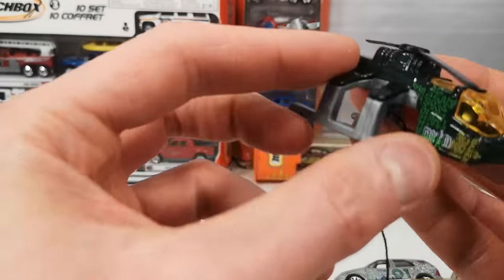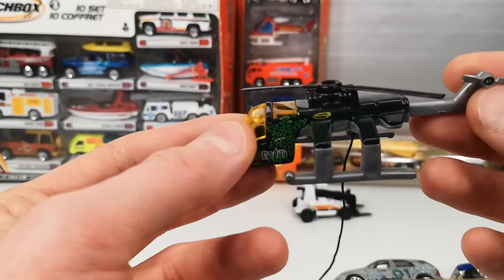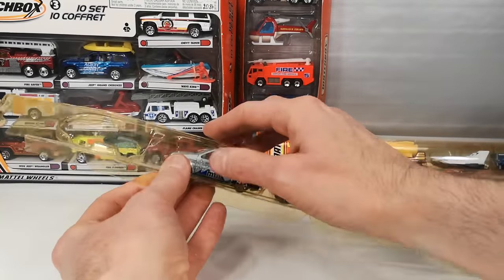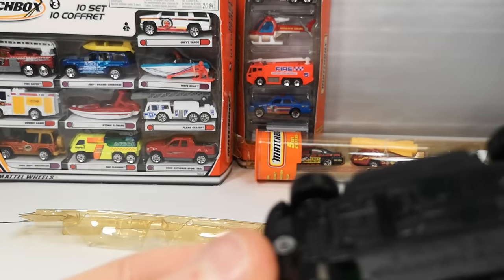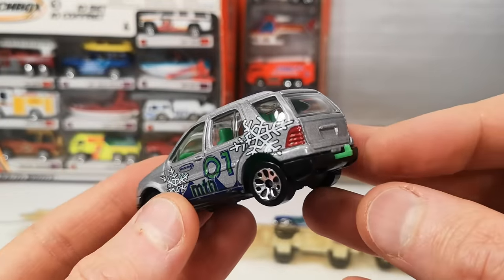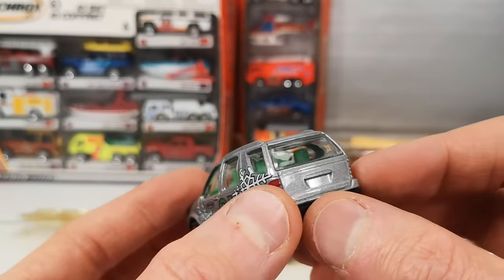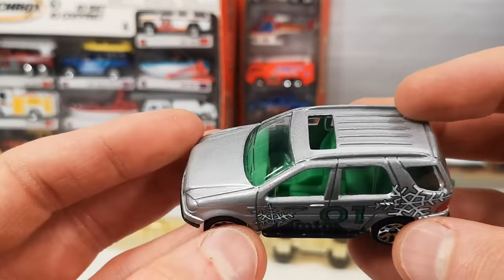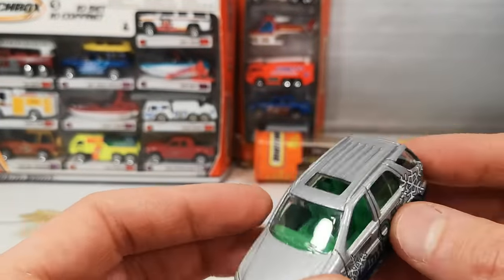Dark metallic green body. The gray part is all plastic. You've got the Mercedes ML 430, green interior with a green trailer hitch. This one does get taillights that seem to wrap around a little bit — that's cool. It has suspension. Plastic base, metal body. Sweet.